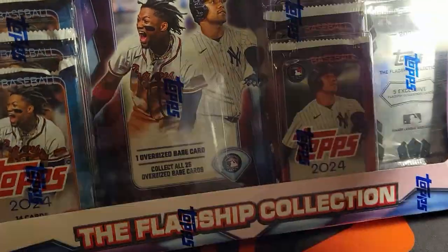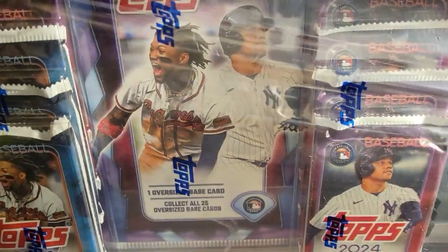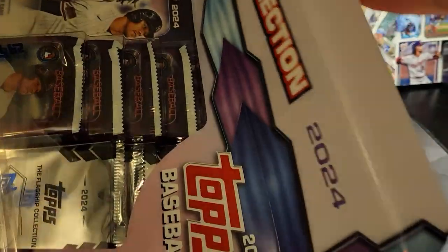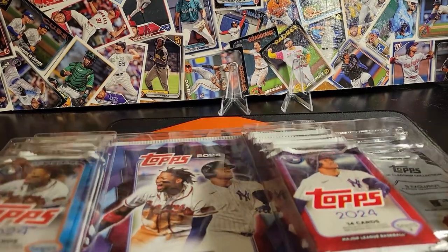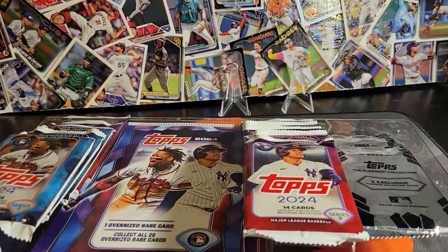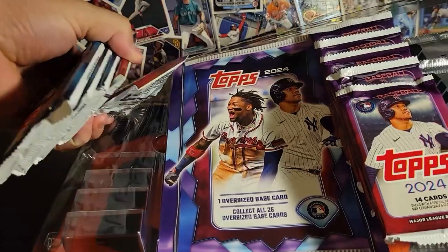Without further ado, let's just bust into this and see what we get. I've been trying to find these every time I go to Costco, and I finally managed to snag them this weekend. For, I think it was $33 and some change, you get all these packs. You get Series 1 and Series 2 - looks like we only got three Series 1 packs and seven Series 2 packs, which I'm not upset about at all.